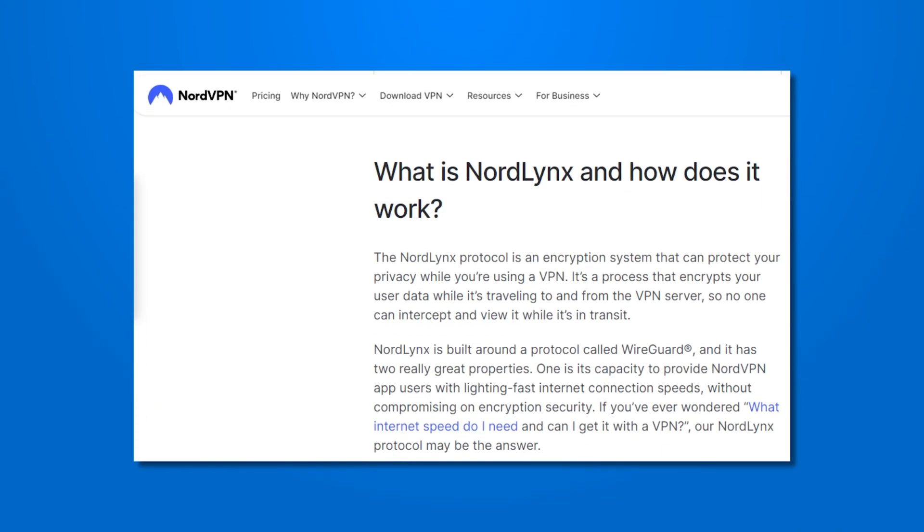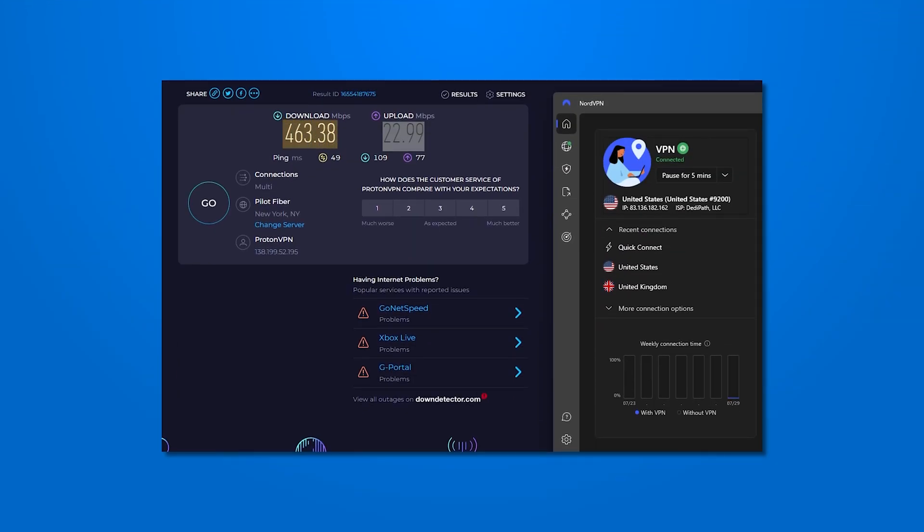But if you are more concerned with speed, NordVPN has a custom version of the fastest VPN protocol called NordLynx. NordLynx is a modification of the other fastest public protocol, WireGuard. Based on this, those speed tests are looking pretty good. NordVPN is the second fastest on our list with firm speeds of 463 Mbps and upload speeds of nearly 23 Mbps. Considering that you pay a pretty low price for NordVPN, these speed tests are very impressive.